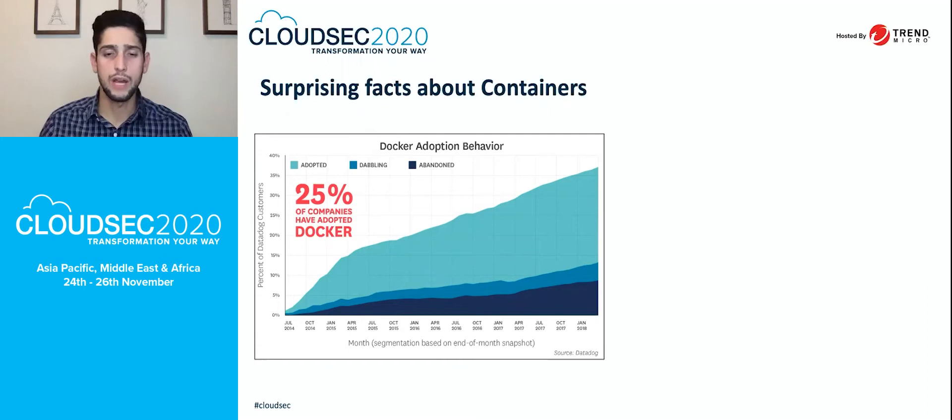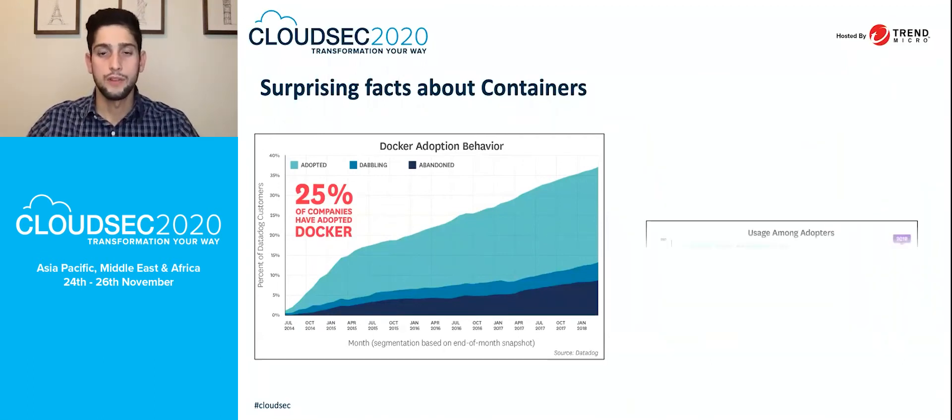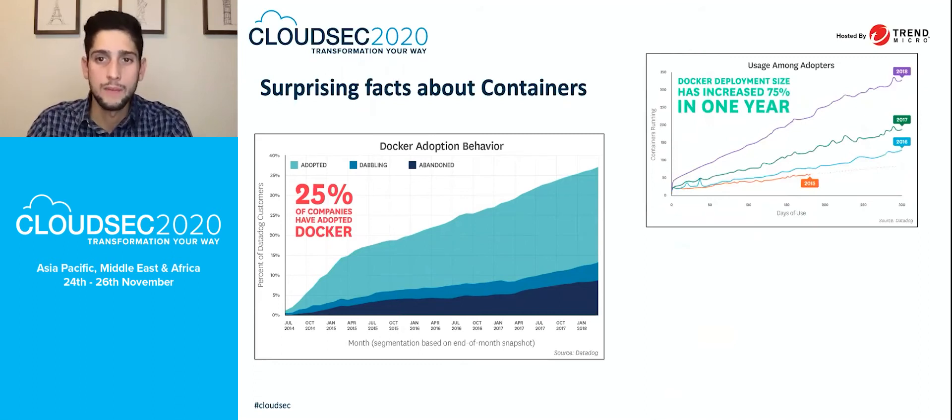It's important to remember it is not just Docker. You have Containerd, Cryo, and a couple of other container engines that you can run in your environment on top of the container hosts. All this information is from Datadog — a very interesting research they did around customers and companies using containers and Docker engines. Docker deployment size has increased 75% in one year.